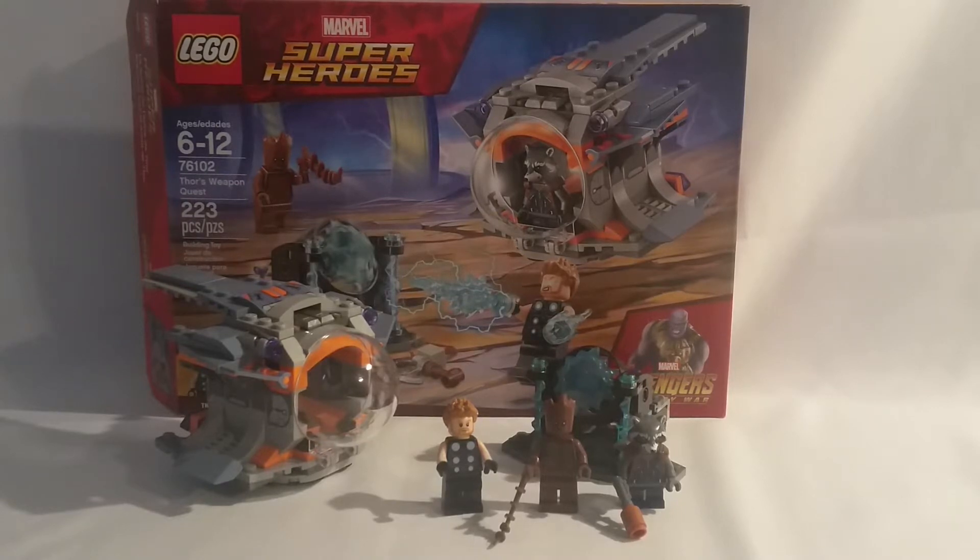Again, this is the second smallest one, the smallest one being the Outrider Dropship Attack, or like I call it, the Captain America Battle Pack.